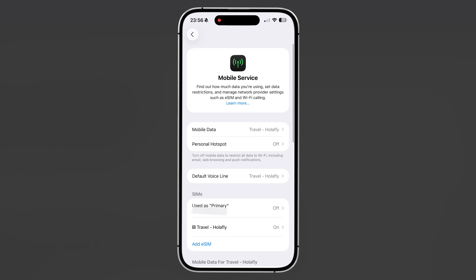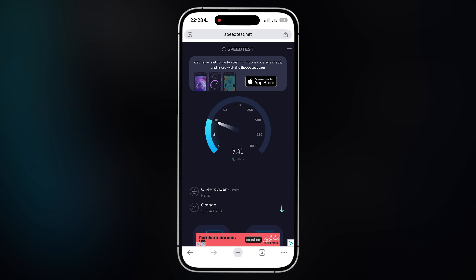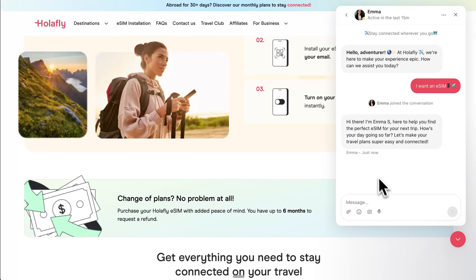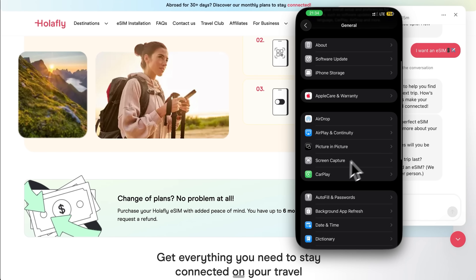Label your eSIM clearly so you can easily identify which line you're using. After activation, check your signal strength to ensure you have at least one bar of service. Test both data connectivity and any voice services you're paying for – try loading a webpage, sending a message or making a call to verify everything is working. If something isn't working correctly, don't panic. Holofly offers WhatsApp and live chat support on the website that can walk you through the configuration step by step. Common issues include incorrect data roaming settings, wrong default line selections or problems with the initial installation. Most problems can be resolved by double-checking your cellular settings or reinstalling the eSIM profile.